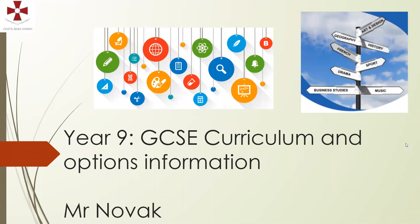Good evening parents, carers and students. Welcome to this presentation on the GCSE options process, for GCSEs starting in September 2021.